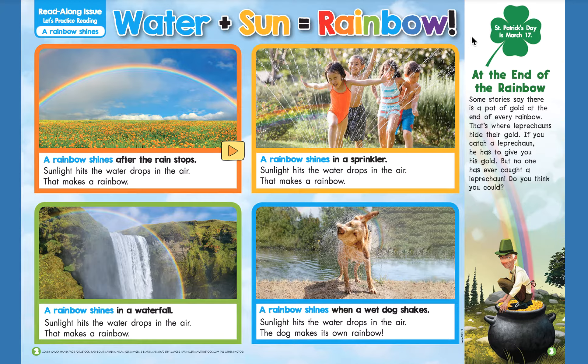All right friends, this issue came out for St. Patrick's Day — we're a little bit late, but that's okay. It came out last year. St. Patrick's Day is March 17th. At the end of the rainbow, some stories say there is a pot of gold at the end of every rainbow. That's where leprechauns hide their gold. If you catch a leprechaun, he has to give you his gold, but no one has ever caught a leprechaun. Do you think you could?